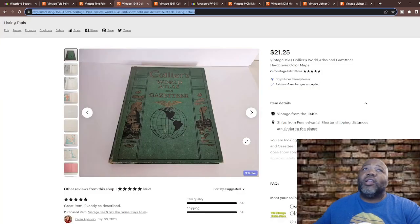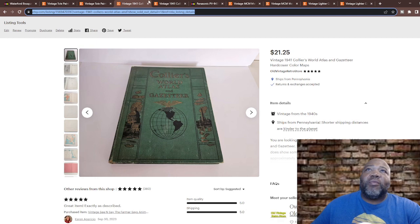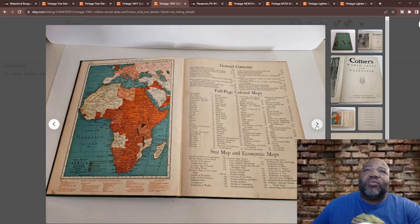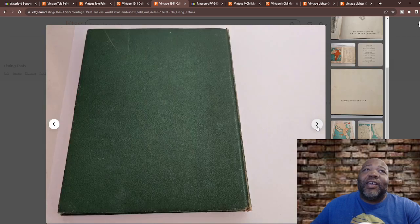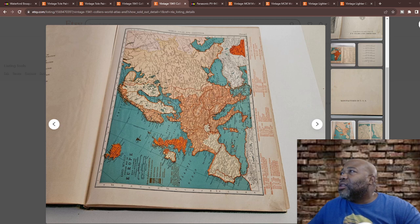All these items just sold this week. Next up — a vintage 1941 Colors World Atlas and Gazette, hardcover with color maps. I love old atlases, I snatch them up every time I see one. This one is from 1941. The publisher information I found listed P.F. Colier and Son Corporation, originally published in 1957 — but wait, this is from 1941, so they must have changed their name.